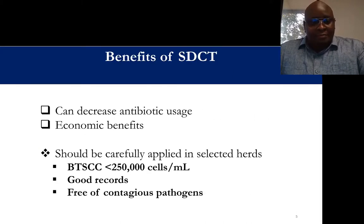There are two kinds of benefits to selective dry cow treatment. One is to reduce antimicrobial usage by limiting administration only to cows that have subclinical infection and would benefit from treatment. There are also economic benefits — if you're only giving treatment to a small number of cows, you save on the cost of antimicrobial drugs and the labor involved in the treatment.